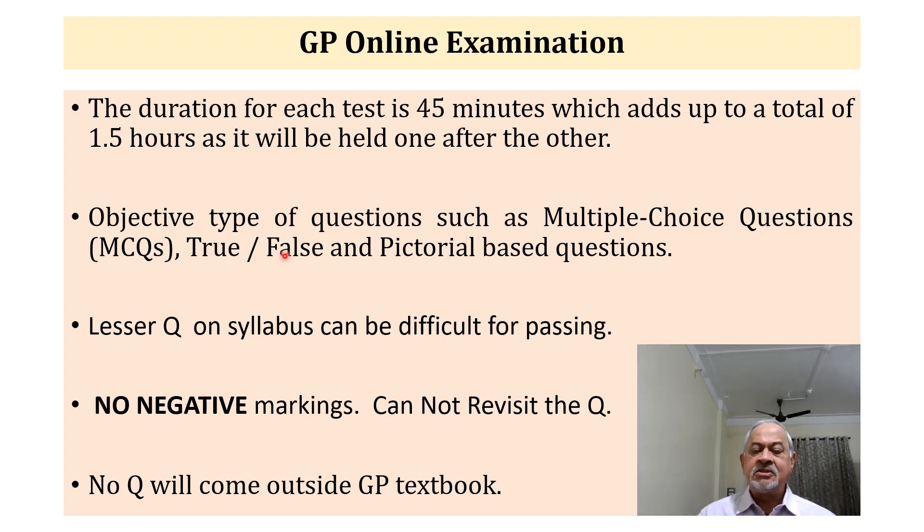All questions will be objective type — such as multiple-choice questions (MCQs), true or false, and pictorial-based questions — plus sometimes match-the-term type questions. As there are only 45 questions from the entire syllabus, this makes it a little difficult to pass. If more questions were there, it would be easier to obtain 60%. But only 45 questions from a large syllabus makes the online test a little more difficult to pass.